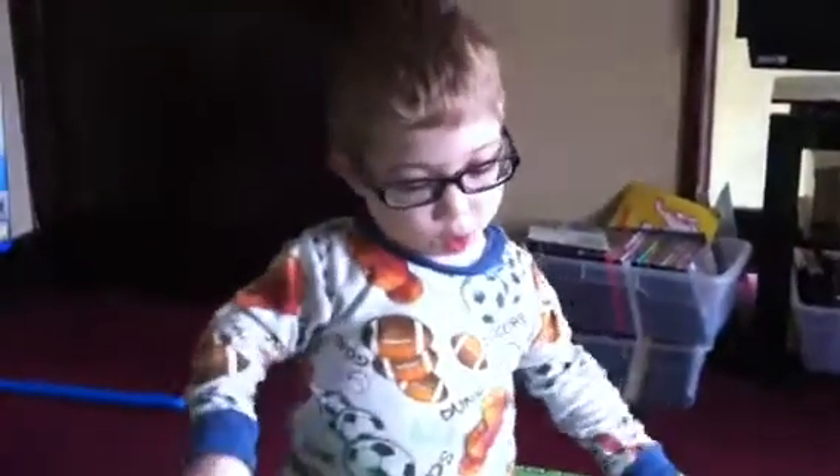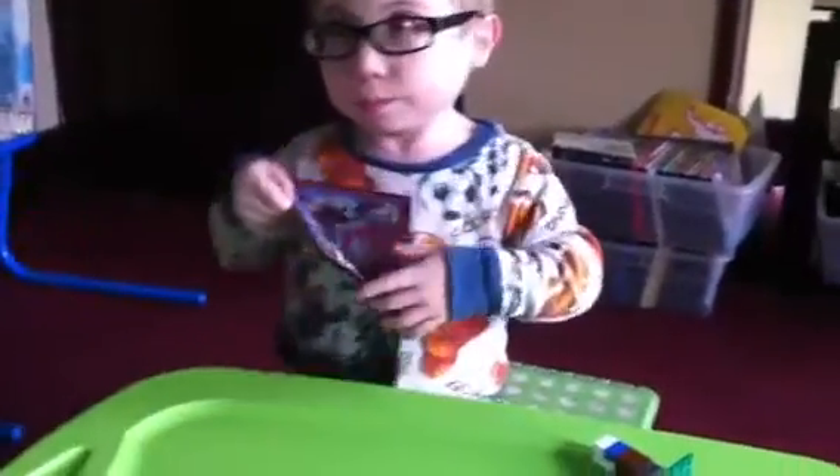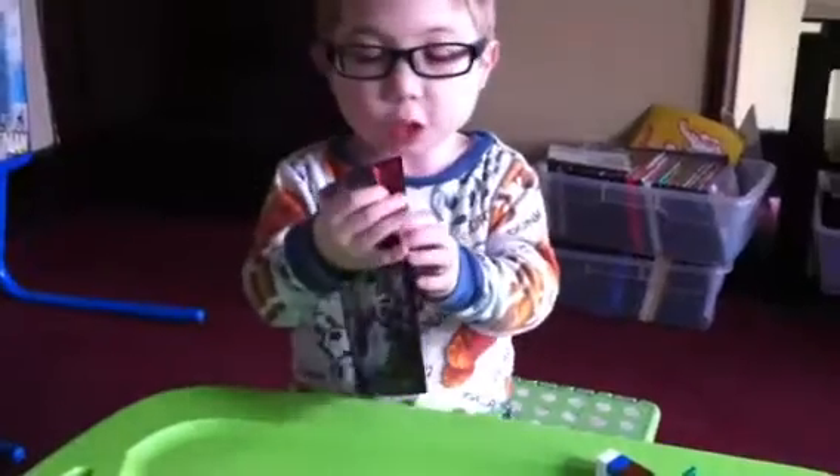In the back of the box it shows some of the play features. And I want to show you like three pages of the comic book.